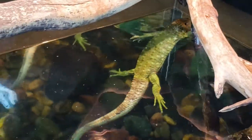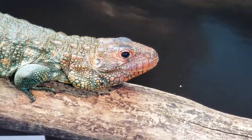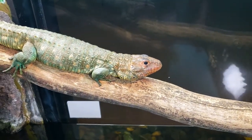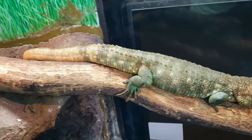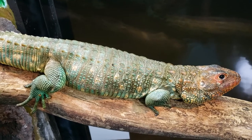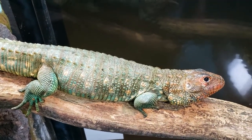Another really distinctive feature about this species is their bright orange head. There are some studies that suggest it may be due to breeding — that males with a brighter head might be more attractive to females. And there you have a real good look at their scalation, which is kind of where they get their name from with the caiman lizard.